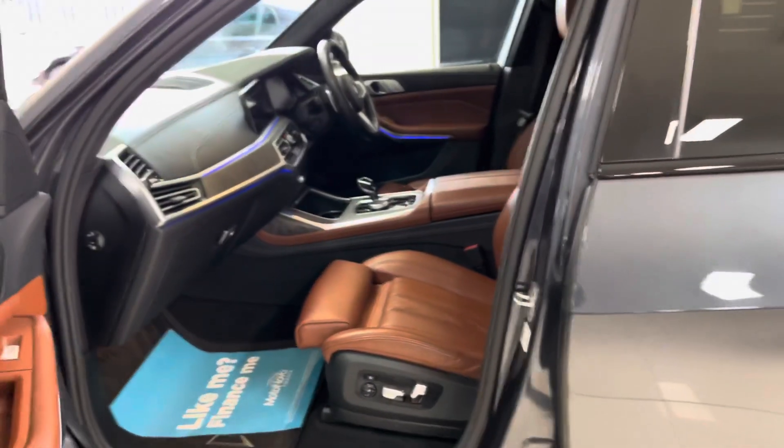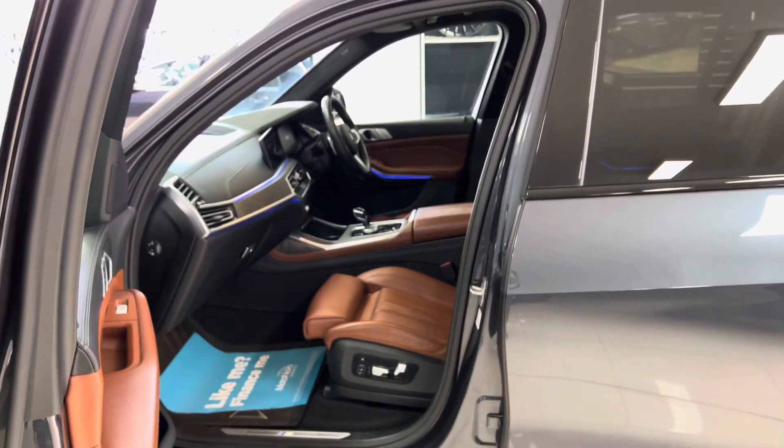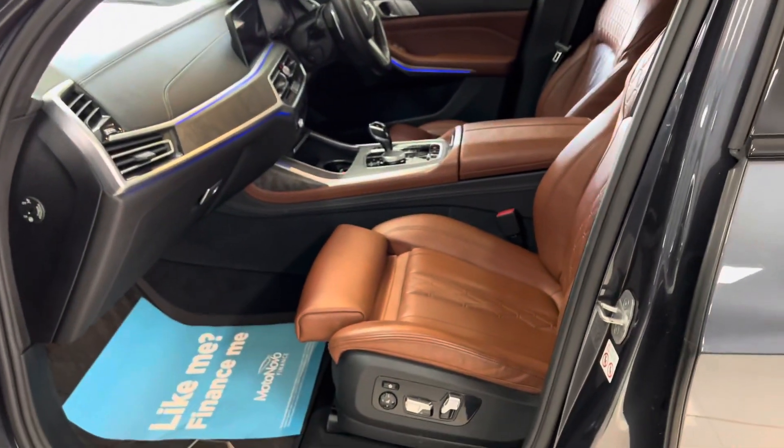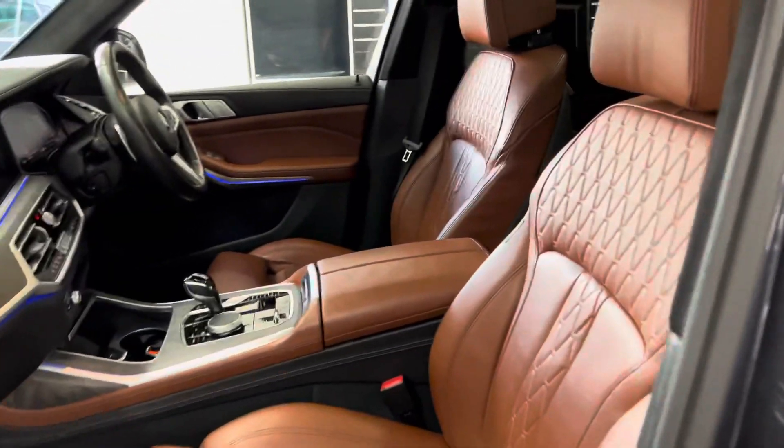Of course, I can simply unlock it by placing my hand on the door handle. You can also activate it so it'll unlock upon walking up to the car.